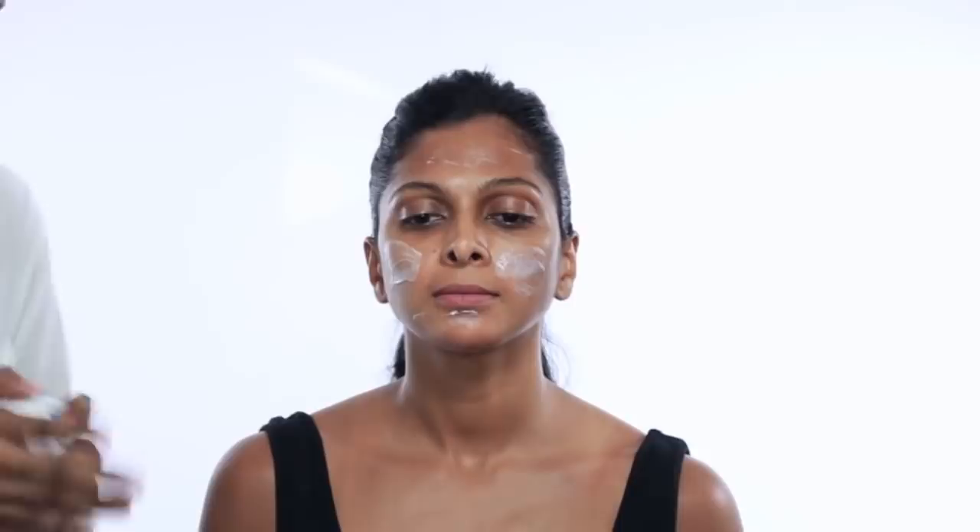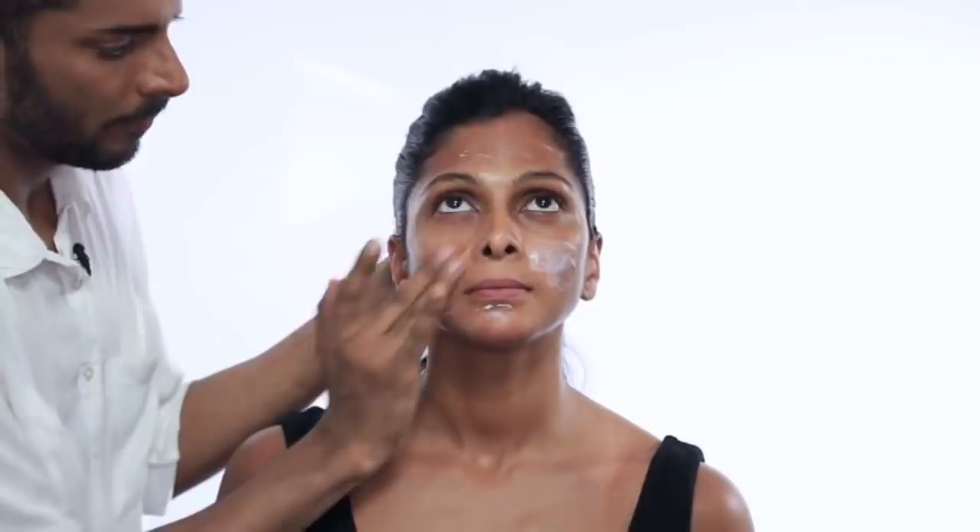We'll start by prepping Nina's skin before any makeup goes on. This is Kiehl's Ultra Facial Moisturizer. I really like using a lot of moisturizer because I feel like it gives the foundation something to move with and blend easily. So just massage her skin with this.